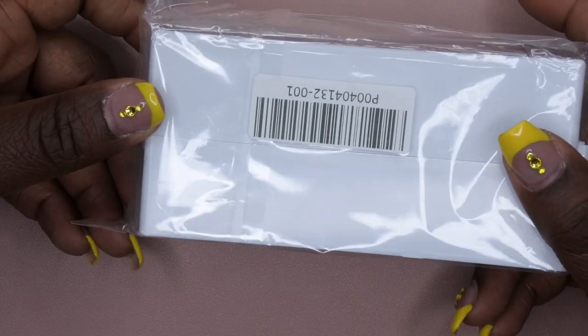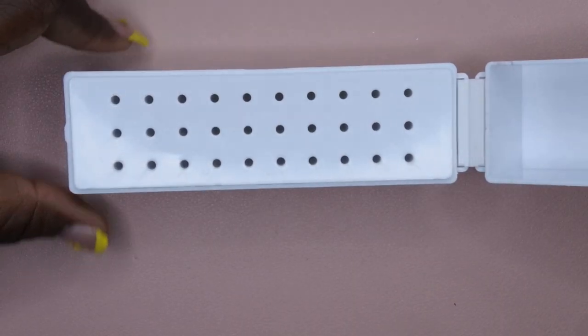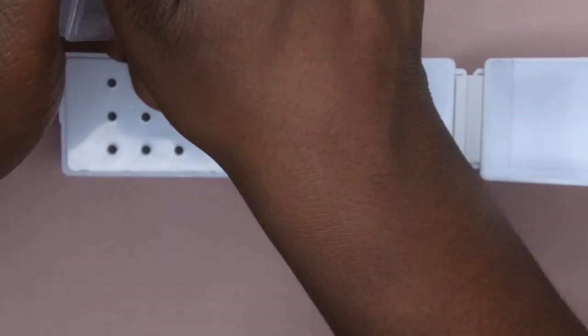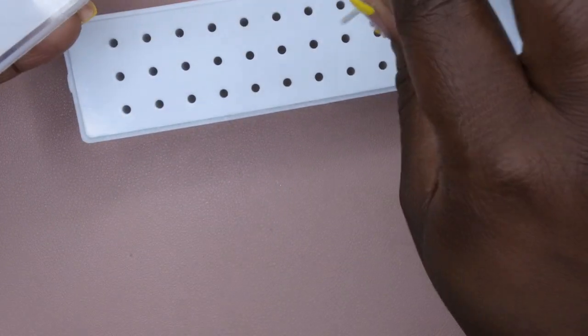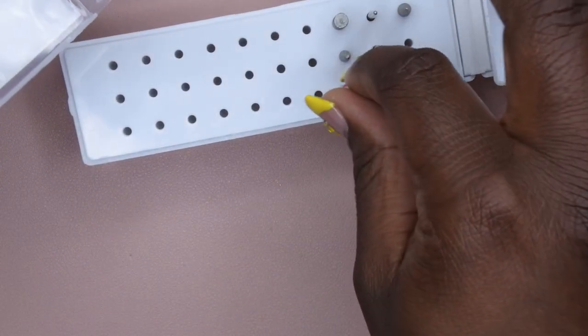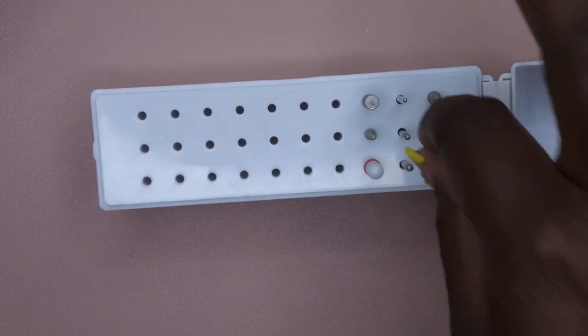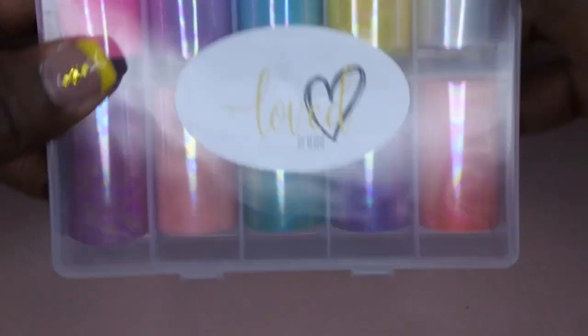I also picked up this drill bit holder — I've been eyeballing one of these for the absolute longest and I finally got one. It can hold up to 30 drill bits, which is awesome. This is how I currently have all my drill bits stored — let me see how this holds everything. Yeah, it fits in there perfectly — some are taller than others but it still closes, which is nice. I'm going to go ahead and move all my drill bits over to this because I'll be able to grab them all a lot easier and see them all at a glance.